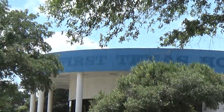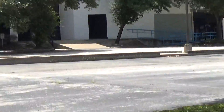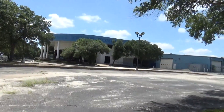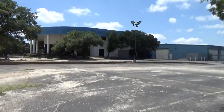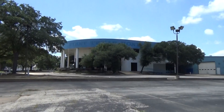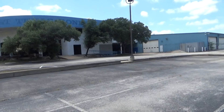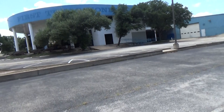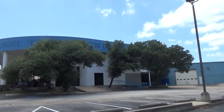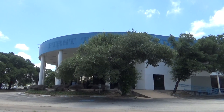It says "First Texas Honda" on the sign, but the trees are kind of covering it so we can't really see it well. And that about wraps it up for this urban exploration video. Thanks for watching.